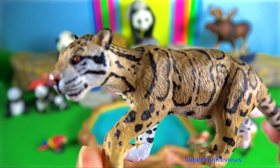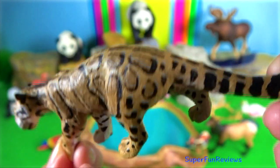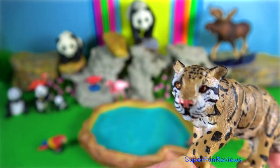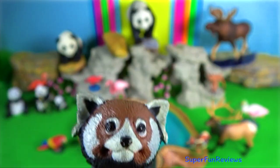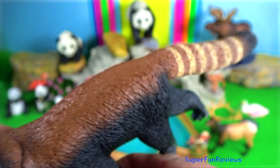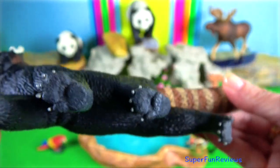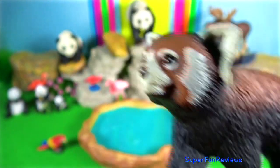Clouded leopard is a talented climber and is able to climb down vertical tree trunks head first. They can easily jump up 1.2 meters. Red panda. They use anal glands to mark their territory, producing a strong smell. As cute as they look, they can be very aggressive.